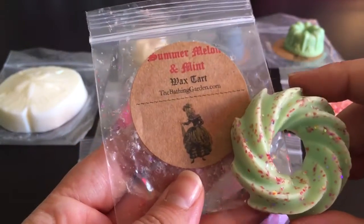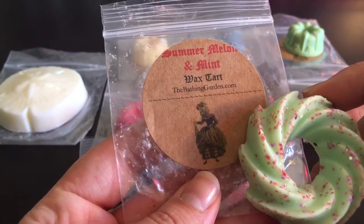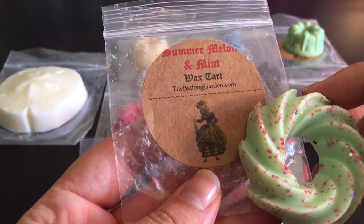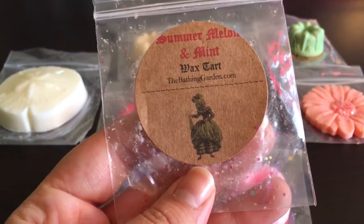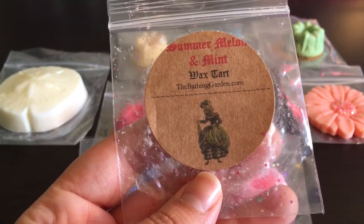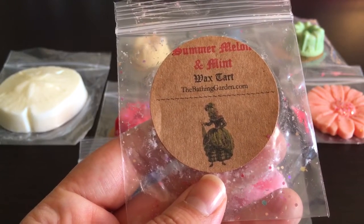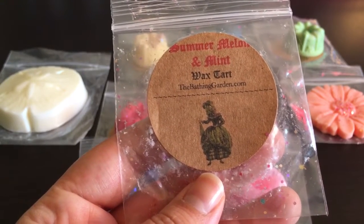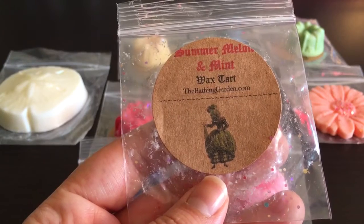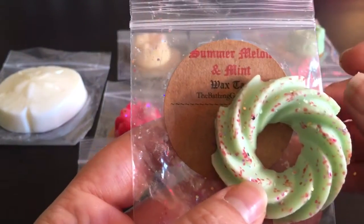This is Summer Melon and Mint — this is not a new scent for her at all. It's melon, guava, mango, papaya, and strawberries with peppermint leaves. I mostly get the melon and then a sweet, strong peppermint. This is so good — I love it, love it, love it. That's a great one.